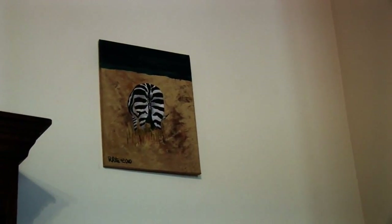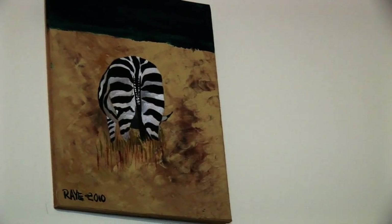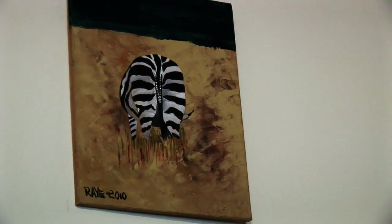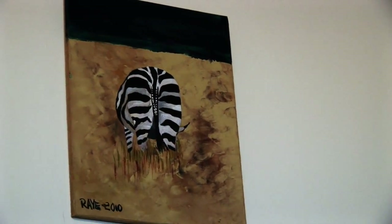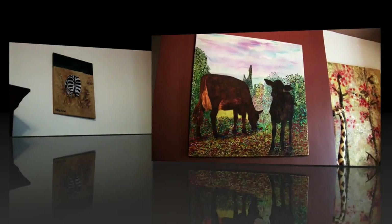That's a bit of a silly one I did of a zebra's bottom, because I'm fascinated by the back ends of zebras when I go to Africa, where they're just sort of eaten away in all this very dry grass.